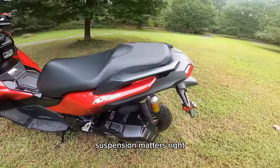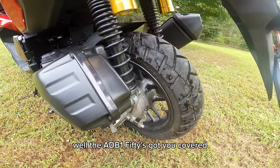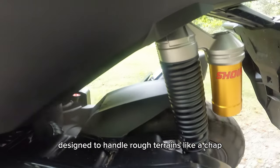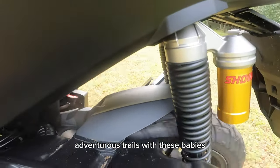Suspension matters, right? Well, the ADV 150's got you covered with its long travel suspension, designed to handle rough terrains like a champ. You won't need to shy away from many adventurous trails with this baby.